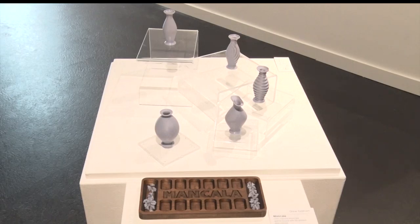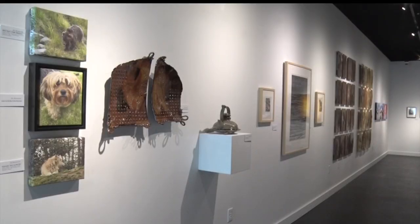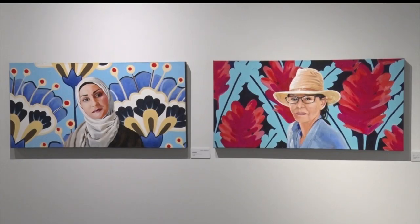We have an extremely diverse faculty, and it's really fun when we can all take space and time to devote to creating something where we're working on it together.